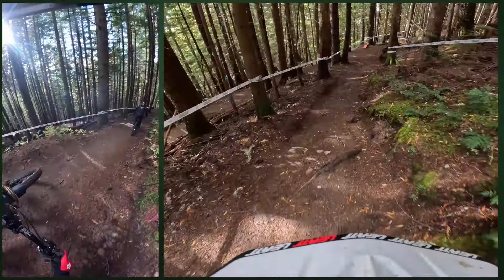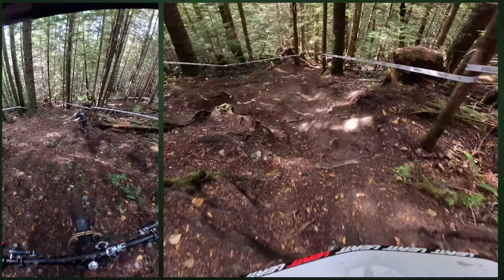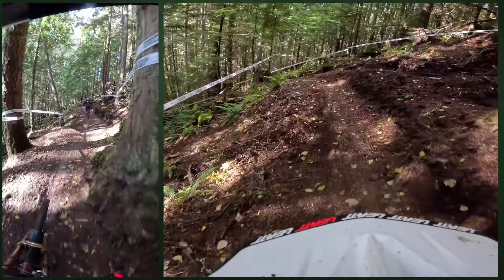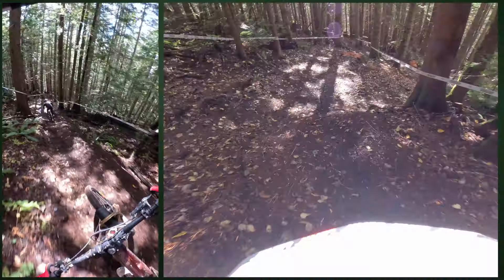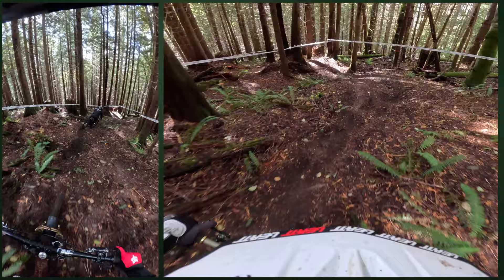This track's so sick. Here we are into the cheese grater section — this bit's burly. There's no stopping once you're in. Here we are into a fresh, fresh track. It's going to look quite a bit different once there's tires on it.